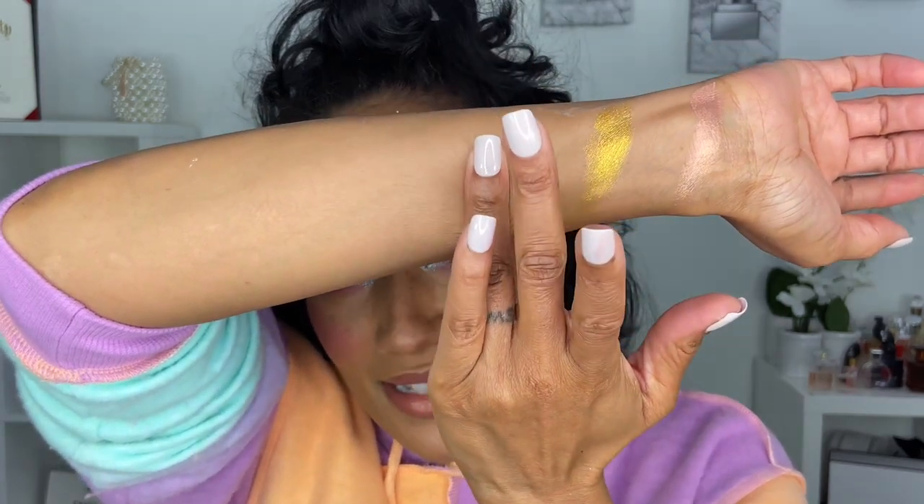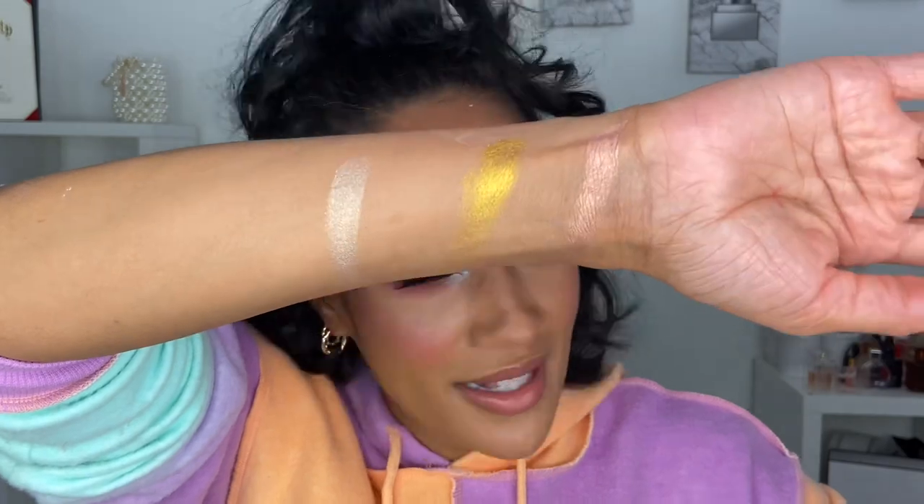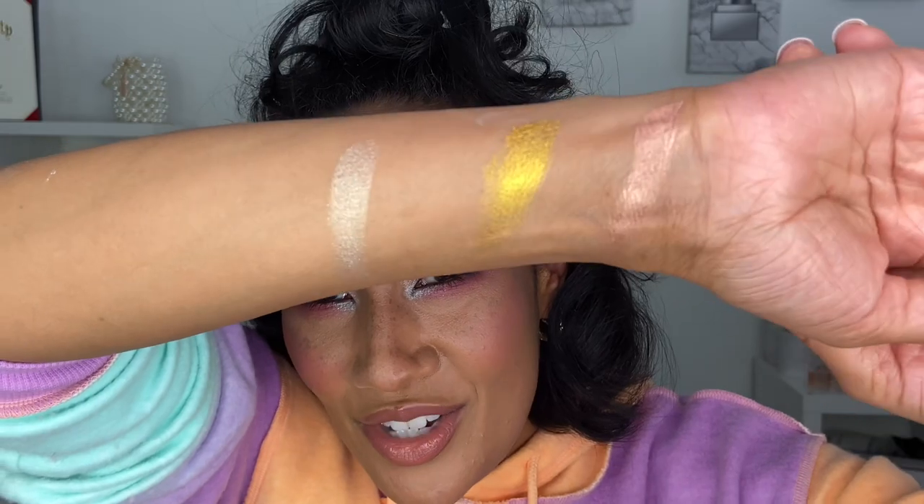Now we're going to get into the swatches of the highlighters released with this collection. We have these two highlighters as well as the highlighter in the blush palette. This particular shade came out with one of the other blush palettes but I didn't have it in my collection before. So we have Venus Nectar from the blush palette, then Extreme Gold, and then Incandescent Gold — these are the three shades, just gorgeous highlighter shades.